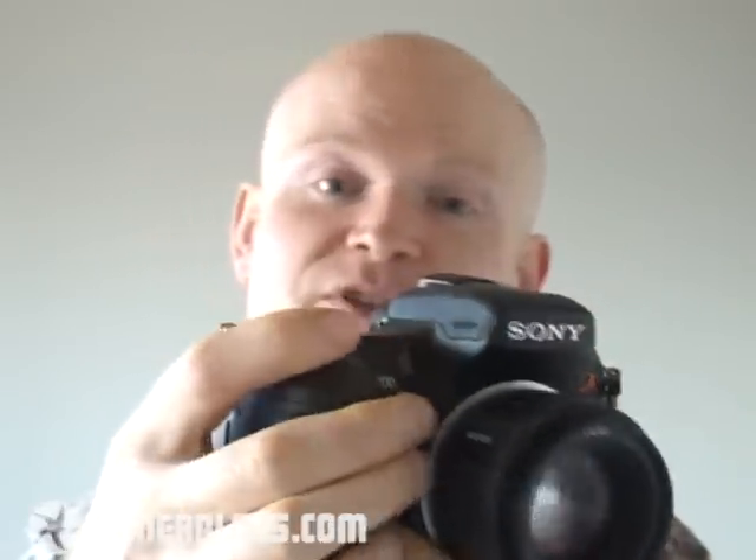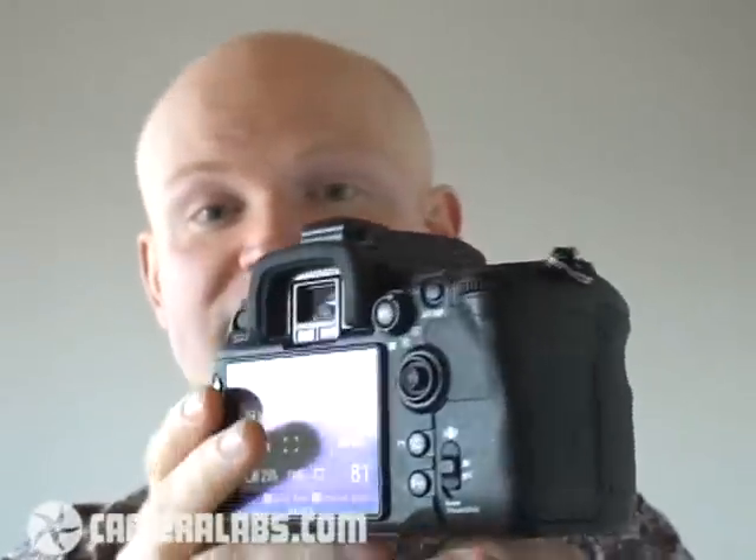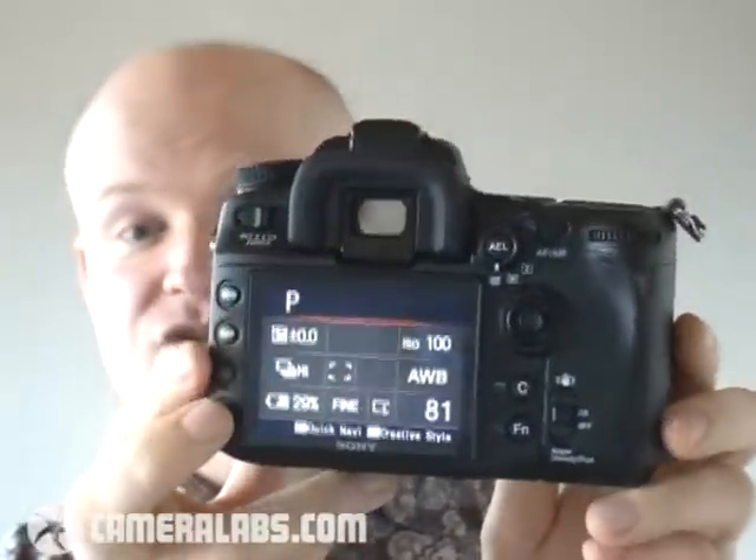It's also got a pentaprism instead of a pentamirror, which gives you a bigger, brighter view through the viewfinder. A new 11-point autofocusing system, and a number of other features that are fairly unique to Sony. But perhaps the most spectacular of all is the screen. Sony's equipped this with a three-inch screen that's incredibly detailed, and I'm going to show you more about that in just a moment.